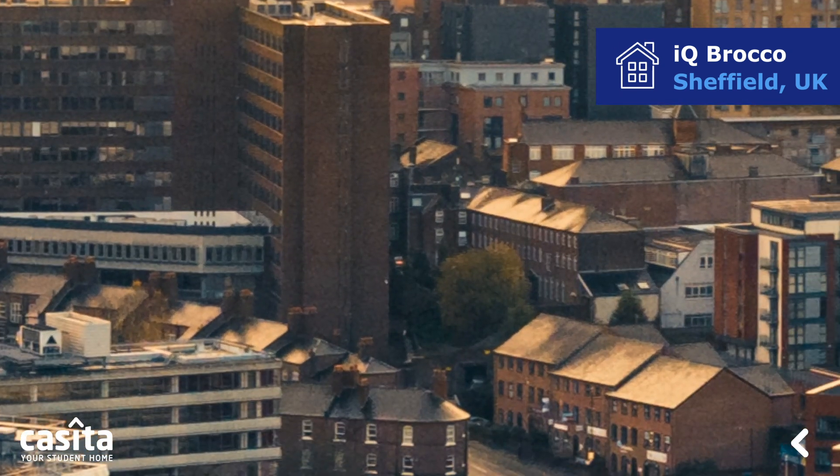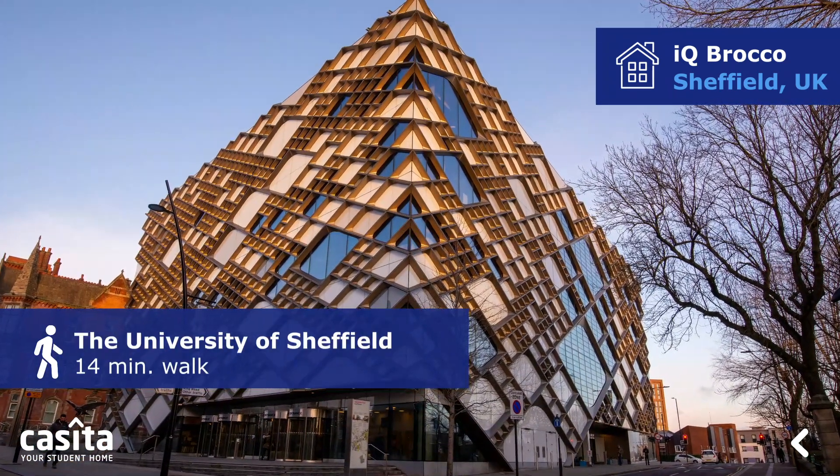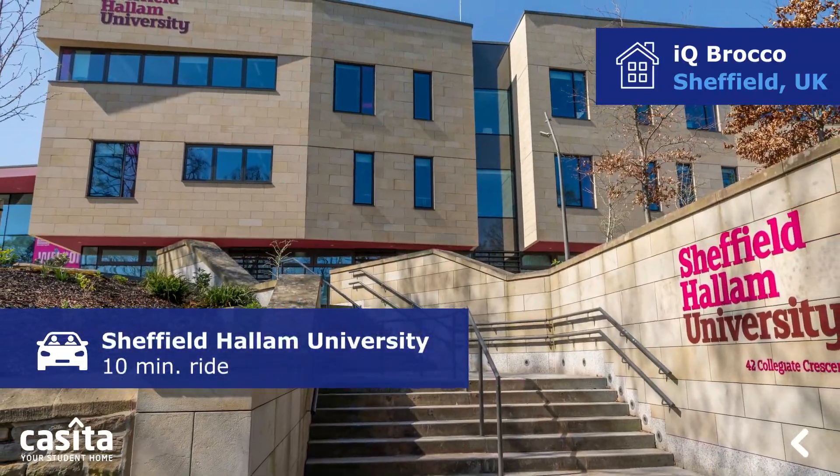The property is located near the two top universities. The University of Sheffield is a 40-minute walk from the building, and Sheffield Hallam University is a 10-minute ride.